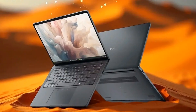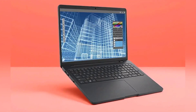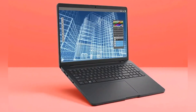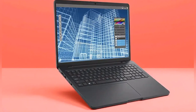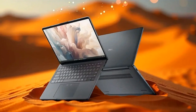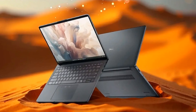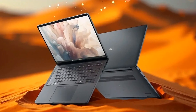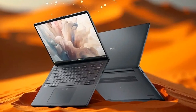But what really sets the Dell Pro Max 16 apart is its rugged design. MIL-STD certified, these laptops are built to withstand drops, impacts, and harsh environmental conditions. They're like the MacBooks of their time, but with a Windows twist. And the best part? These are some of the smallest and lightest laptops in their class, making them perfect for busy professionals on the go.